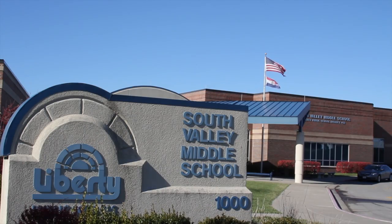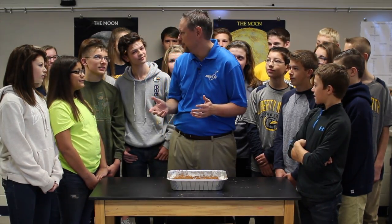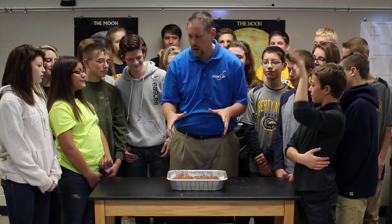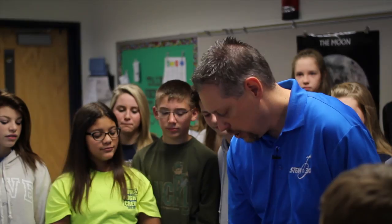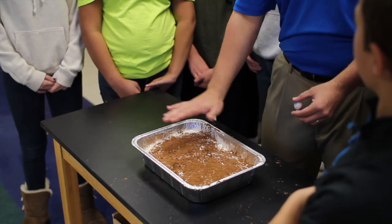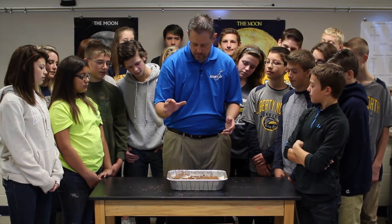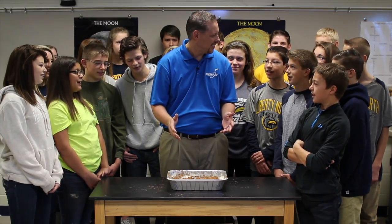Marty got a chance to go to his former school, South Valley Middle School in Liberty, Missouri. I'm really excited — this is my former school where I used to teach. Today we're going to be making impact craters just like on the moon. You guys are going to have marbles — hold them up above this simulated lunar surface that has flour below it and a thin layer of cocoa on top. We're going to drop the marbles in to see what happens when a crater is formed on the moon.